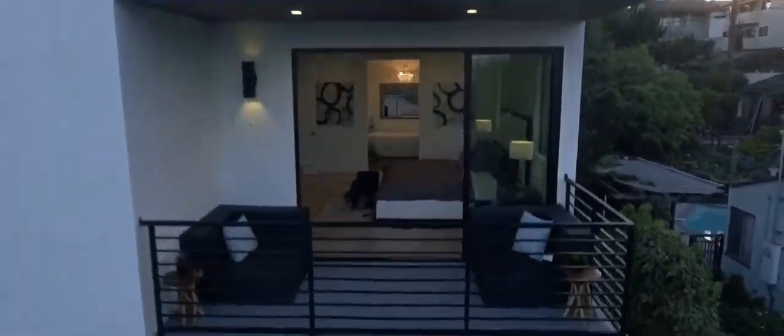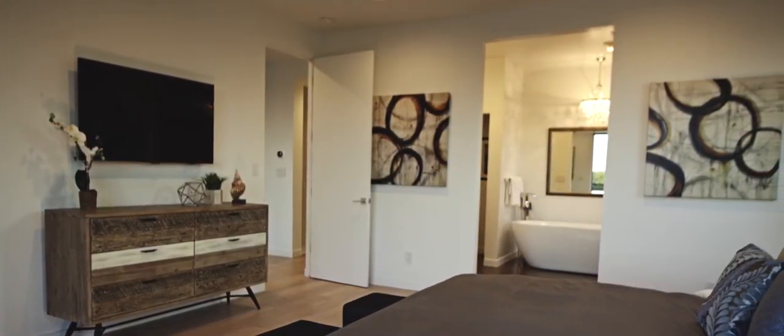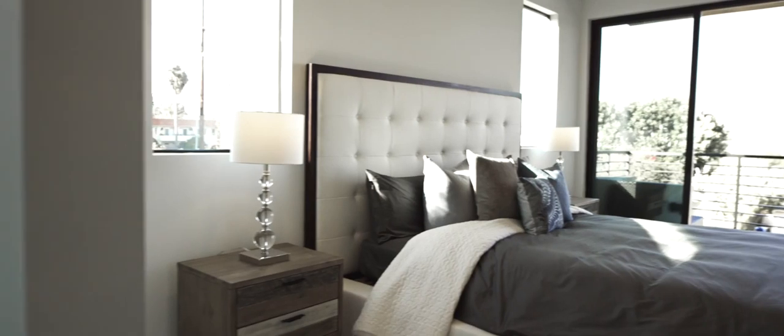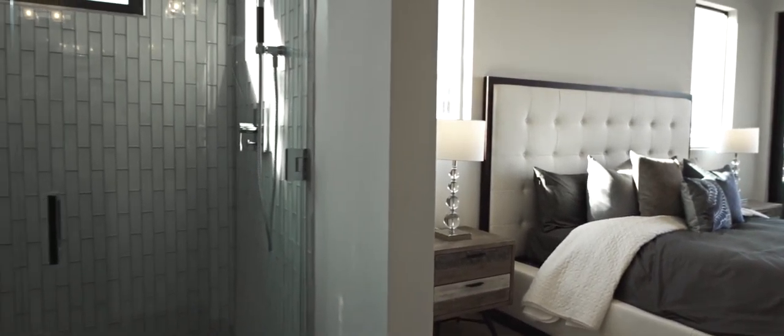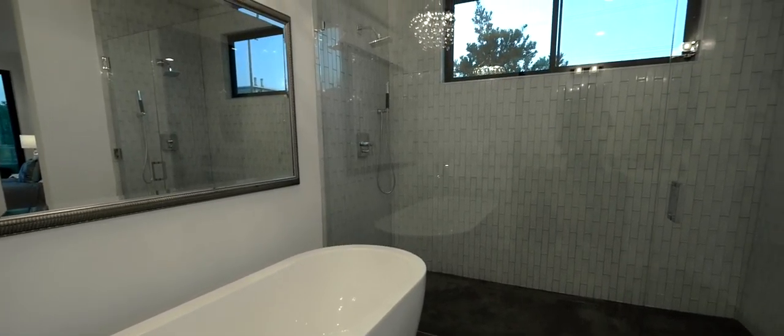The master bedroom features a private balcony with views of downtown. A large open room connects to the master bath featuring polished concrete floors, a soaking tub, dual-head shower, and double sinks.